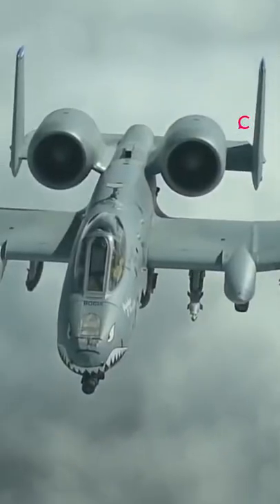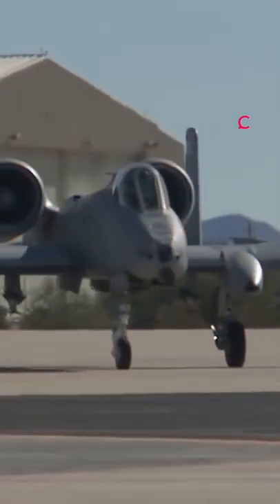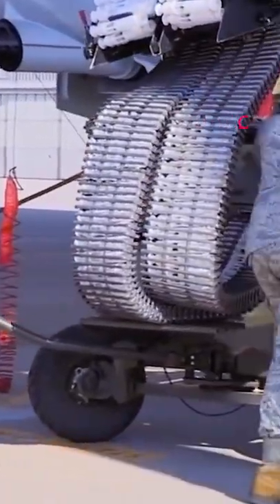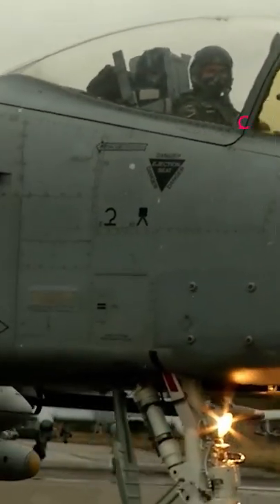The wing skin is not load-bearing and can be easily repaired on the ground. The engines' position protects them from flying debris on runways and from detection by infrared surface-to-air missiles. 1,200 pounds of titanium aircraft armor protects the A10 cockpit and parts of its flight control system, which are designed to withstand direct hits from armor-piercing missiles.